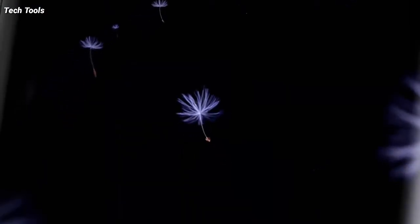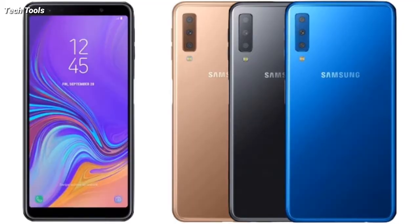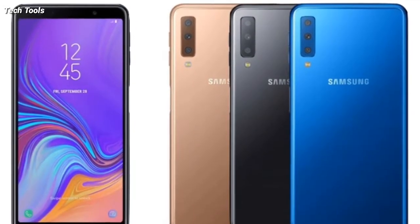Hey, what's up guys! Consumer electronics major Samsung unveiled the new Galaxy A7 2018 in the company's home market, Seoul, on September 20th.